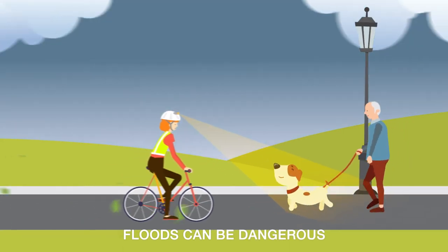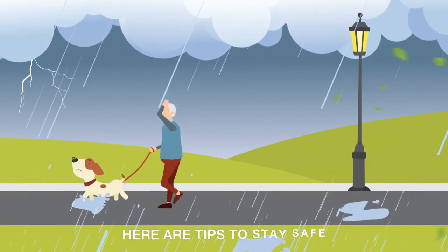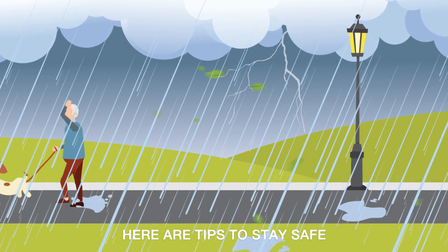Flood can be dangerous and unpredictable and can impact quickly. Here are some tips that can help you stay safe during a flood.